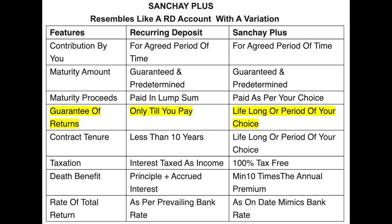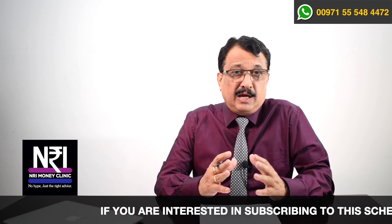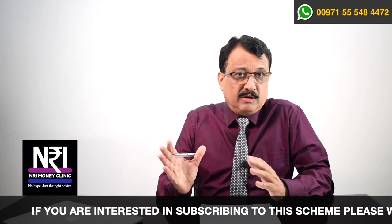The next variation is: a recurring deposit assures you a rate of return for a limited period, not more than 10 years. Whereas the Sanchai Plus plan can assure you a rate of return throughout your life — for as long as you want during your lifetime.